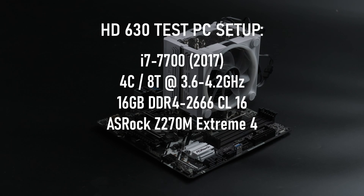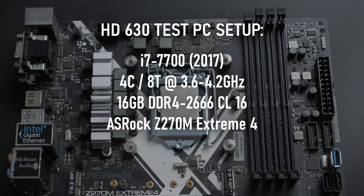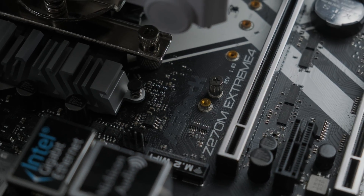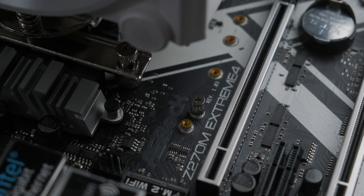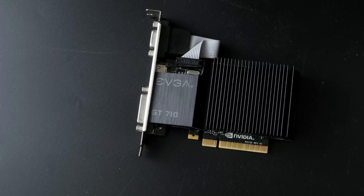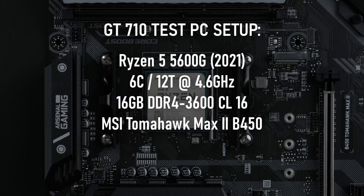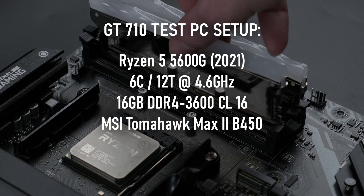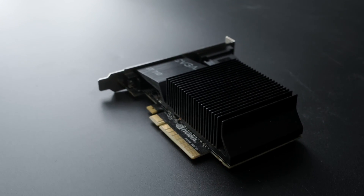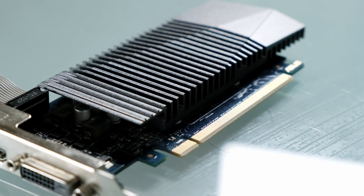To defend my honour, I have the Intel i7-7700 with integrated HD 630 graphics, along with 16GB of DDR4 running at 2666, because the system failed to boot when I tried running it any higher. The CPU is running in an ASRock Z270 motherboard, with all the games running from SSDs. The GT710 numbers come from my previous video, in which I compared the DDR3 and GDDR5 versions of the GT710 on a Ryzen 5 5600G based system. The irony that its iGPU is more powerful than either GPU being tested is not lost on me.